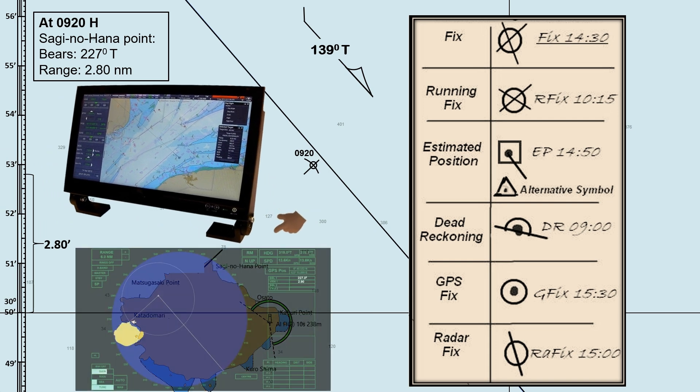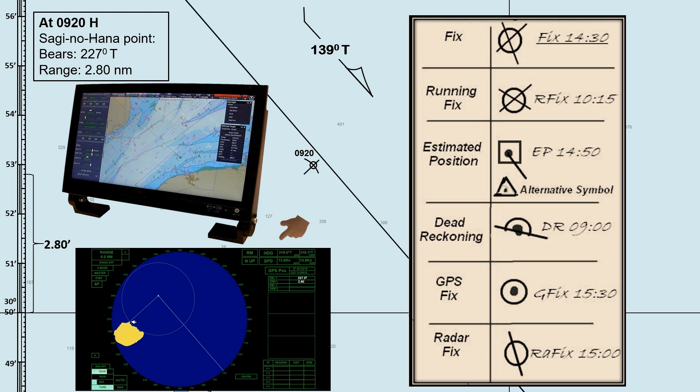A manual fix by taking ranges and bearings from the radar is necessary when we are in coastal waters. As we know, ECDIS is integrated into GPS, and GPS may provide inaccurate information in positioning due to atmospheric and environmental interference.